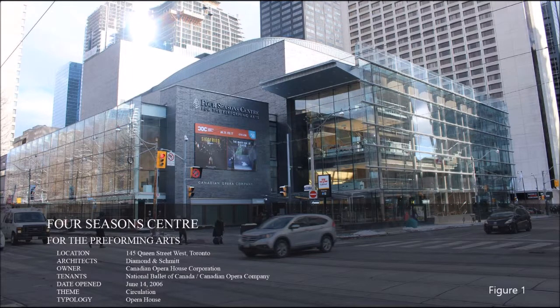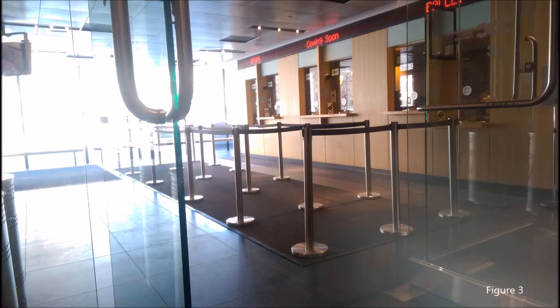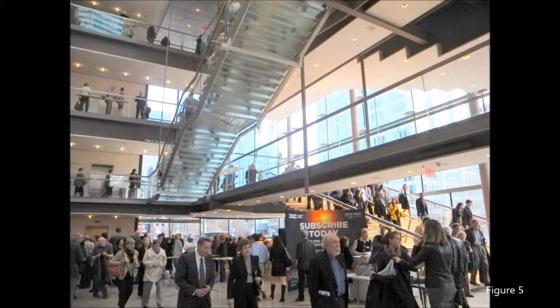Exploring the Four Seasons Performing Arts Centre by circulation, the oblique approach to the building is important. The exterior glass facade is a component of enclosure which keeps the outside and inside elements separate but are also including one another.